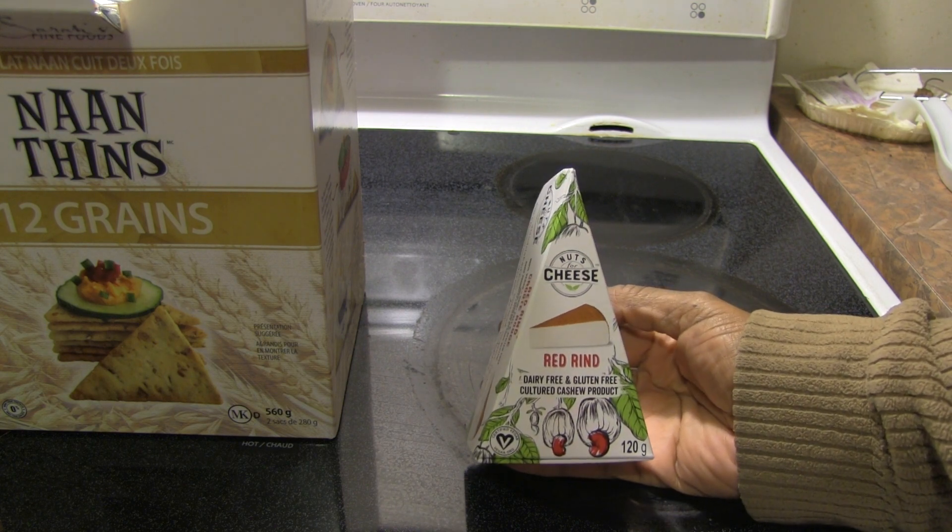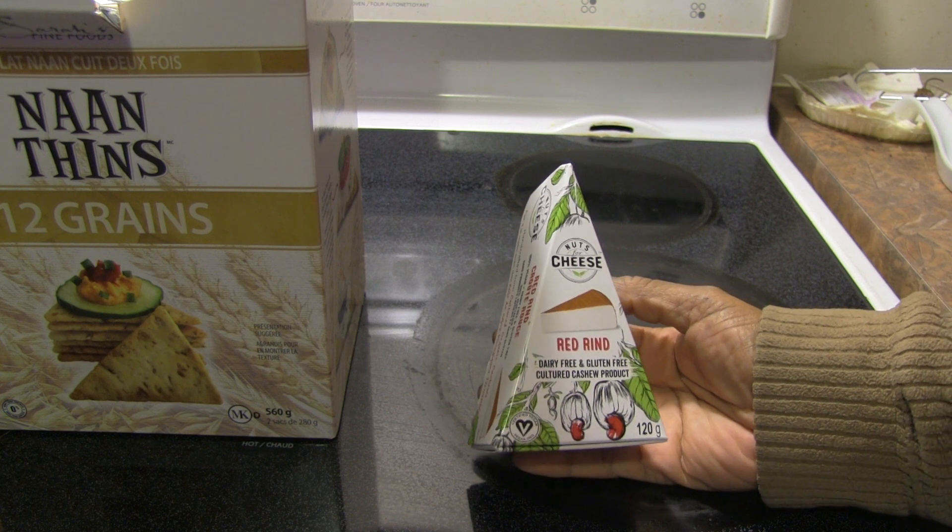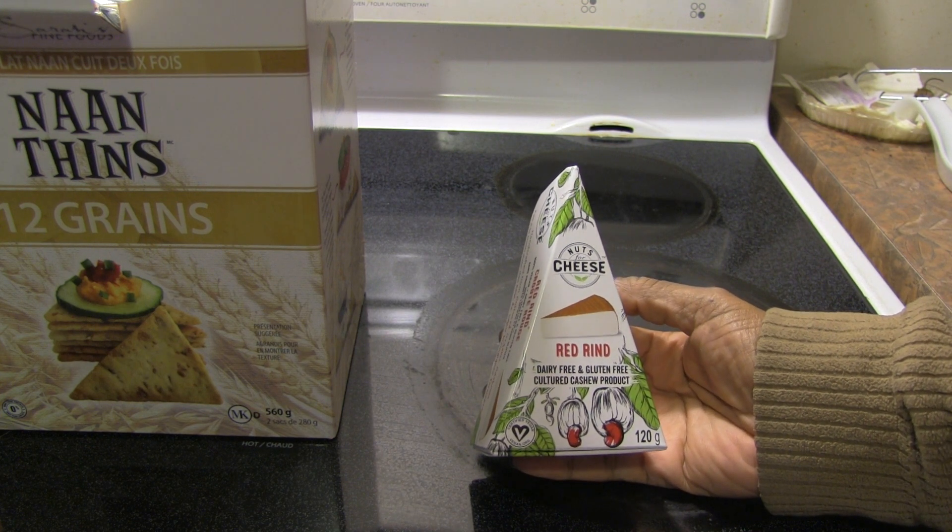this product. But at the last VegFest in Toronto in September, my daughter and I tried a variety of their cheeses and we really liked the Red Rind one.